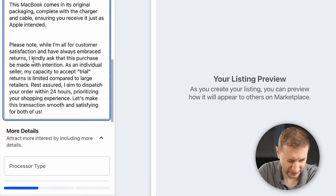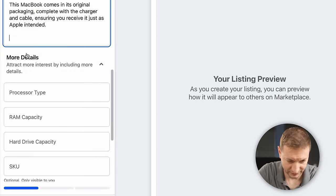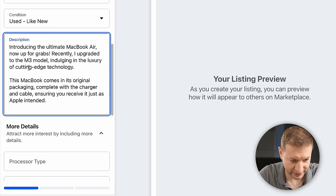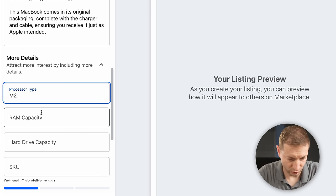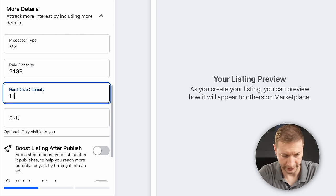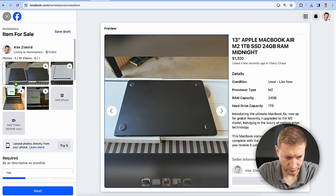I'm not embracing returns. ChatGPT rephrased it as: "Introducing the ultimate MacBook Air, up for grabs. Recently I upgraded to the M3 model." The specs are: processor M2, RAM 24 gigabytes, hard drive one terabyte. I add some photos, get a good one on the front, and publish. Let's see where this goes.